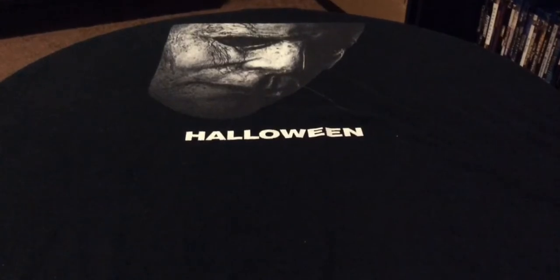Hey, how's everyone doing tonight? This is Undead Nightmare 24, hope everyone's doing well and staying safe. It's going to be an update video.